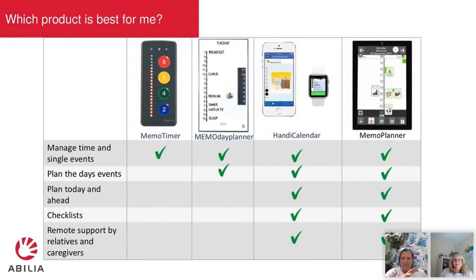These are the cross-the-board solutions we've spoken about, showing exactly which solution would be best for you. The Memo Day Planner and Memo Timer are the low tech solutions, which may support somebody who's older and wouldn't necessarily want to be introduced to a higher tech solution. Then you've got the high tech solutions as well.